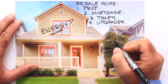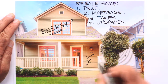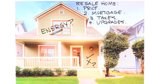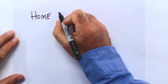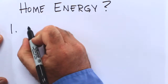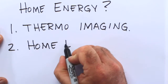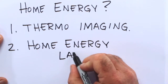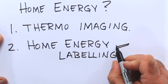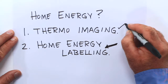You don't really know whether a place is good or bad, and you don't know how it compares to neighboring houses. Answering these questions is now easier than ever. I'm going to show you two different ways to answer the home energy efficiency question. The first is thermo imaging, and the second is something newer — it's home energy labeling. Of these two, home energy labeling is the most useful and will tell you the most information, but thermo imaging is very effective and helpful too.